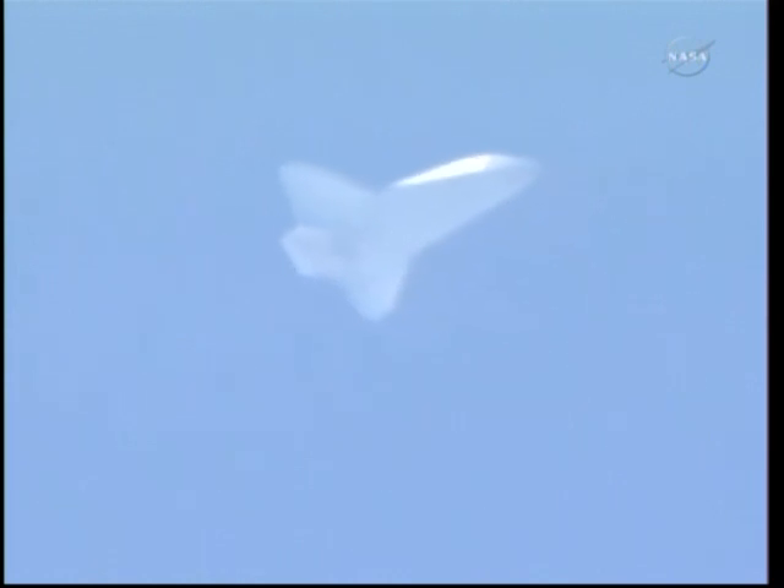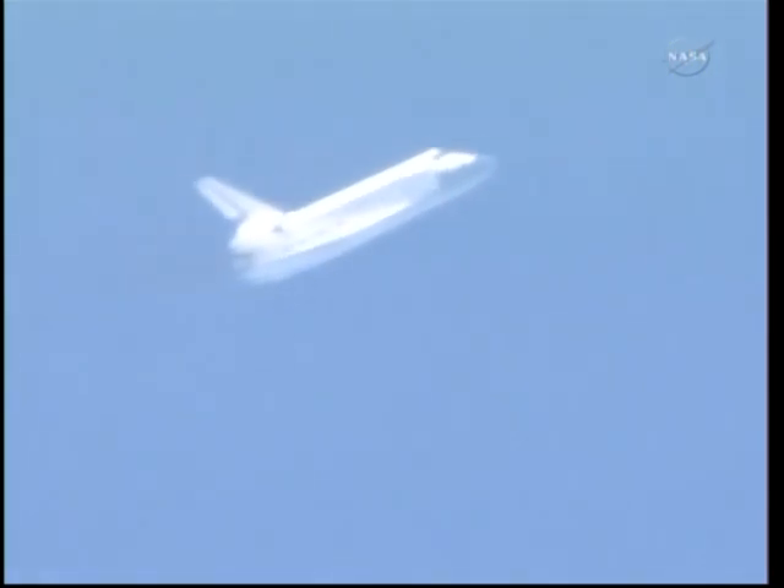Discovery now 6 minutes 45 seconds to touchdown. Its speed 1,800 miles an hour. Its altitude 15 miles, range 72 miles. Discovery now dropping 212 feet per second.